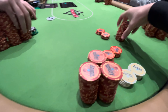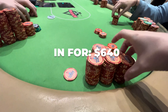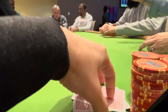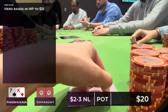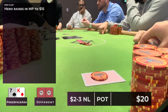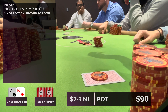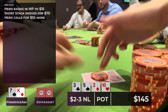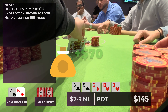I raise in middle position with ace-king offsuit to 15 dollars. A short stack who was having a rough night and couldn't get anything going decides to shove for about 70 dollars. I call, the board runs out all low cards, I show my hand, he mucks, and we add some chips to our stack.